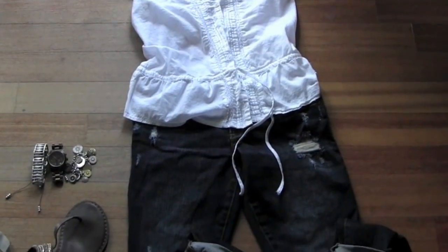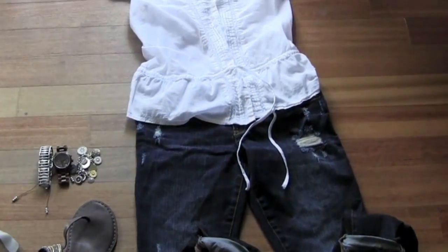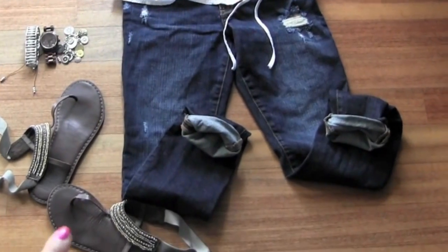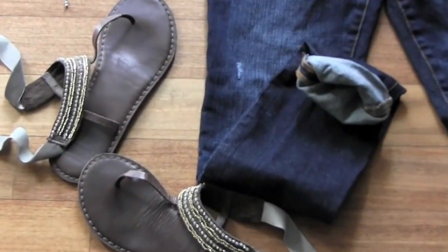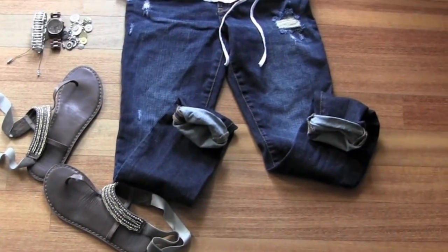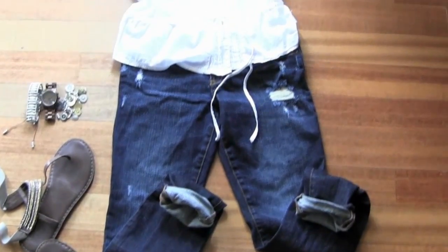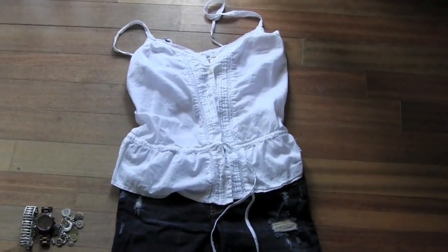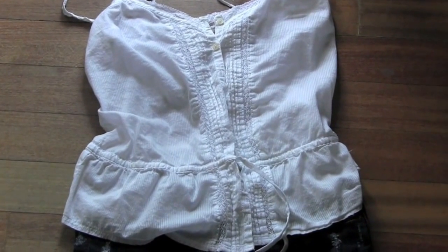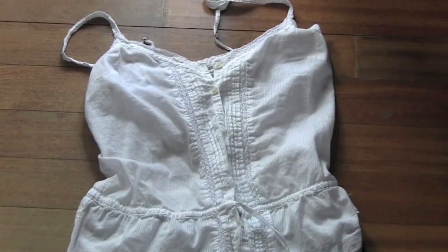This next outfit is a nighttime look — great for dinner on a hot summer night. Everything is from Abercrombie. The shoes I've shown many times, super cute and comfortable. For jeans, dark wash distressed jeans cuffed at the bottom to show the shoes. The top is a white linen top with ribbed detailing down the middle.